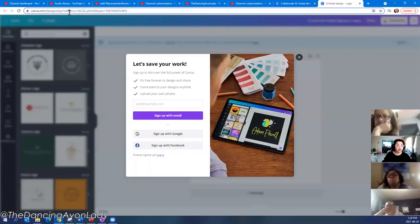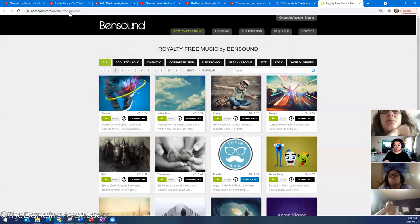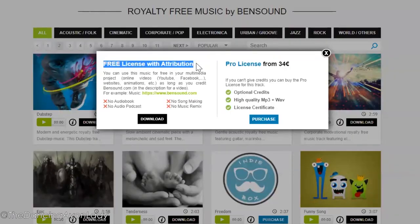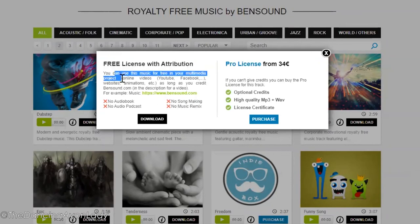Another one I really like is Bensound — it's royalty free music, meaning you can use it without paying. Some tracks you can purchase if you choose to. If you download the free license, it comes with attribution required — you need to credit bensound.com. So you'd copy and paste their credit line. They specifically state you can't use it for audiobooks, audio podcasts, song-making, or music remixes — but we can use it for YouTube.